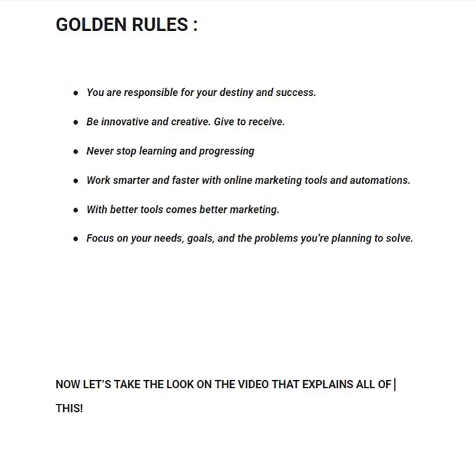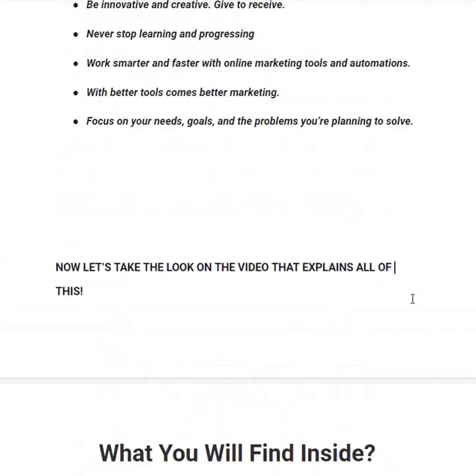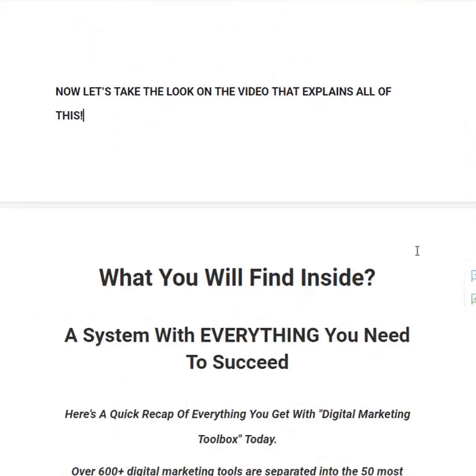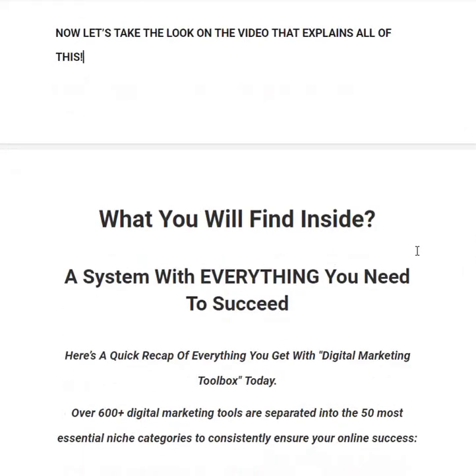That was a very good video explaining everything Digital Marketing Toolbox has inside it. Now, what will you find inside the book? You will find a system with everything you need to succeed. Here's a quick recap of everything you get with Digital Marketing Toolbox — if you buy with my link in the description, you will get over 600 plus digital marketing tools separated into the 50 most essential niche categories.